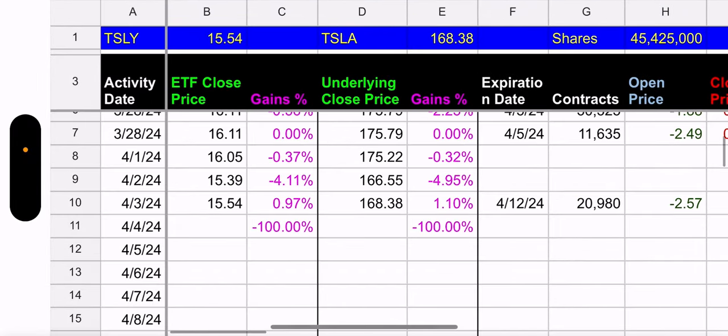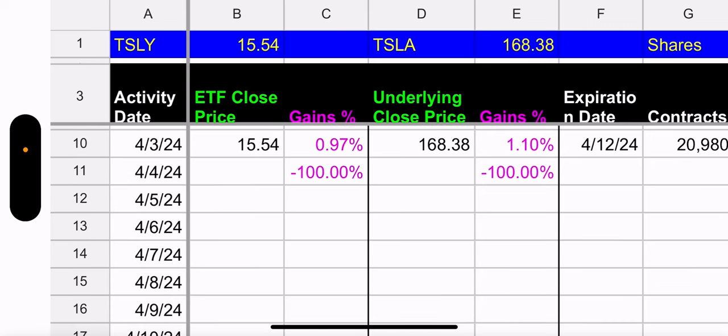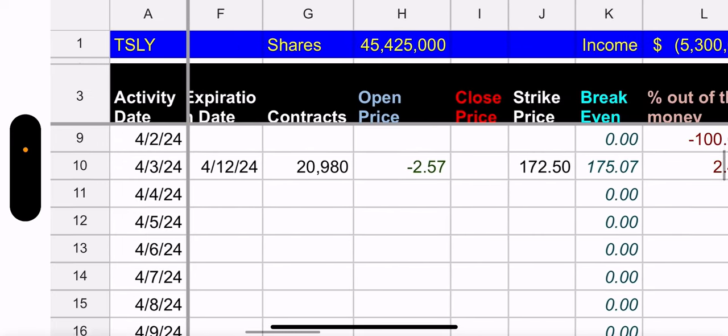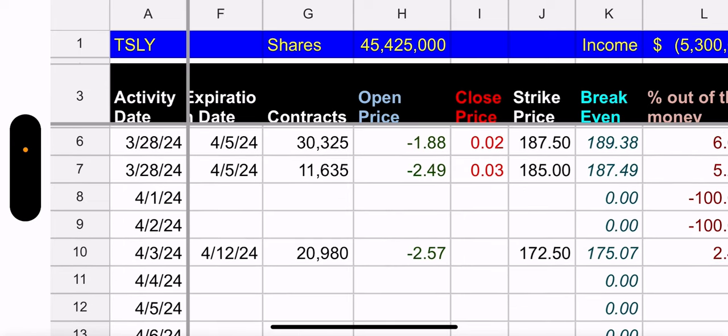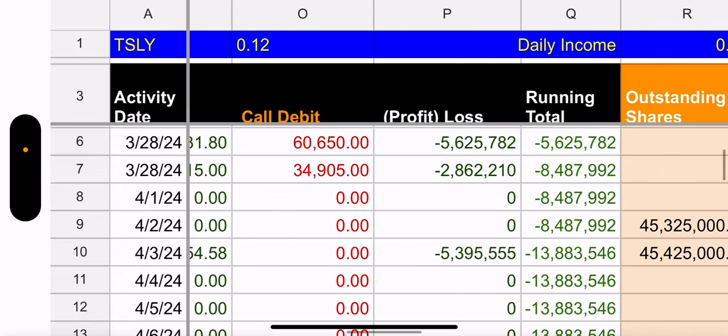Looking at the April tab: Tesla went up overall. Jerome Powell said something that made people feel good and the stock market flipped. I bought some TSLT on my swing trading journey in the morning and it was green, so that was good. Tesla was up 1.1%, TSLY was up 0.97%. They closed out the contracts expiring April 5th — it cost two cents and three cents — so overall they made a profit of more than eight million dollars on both contracts.